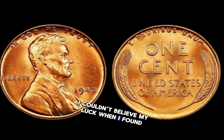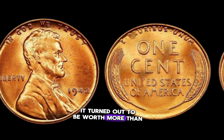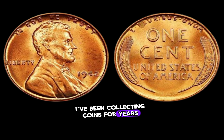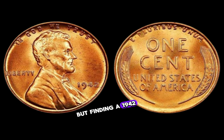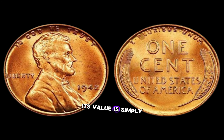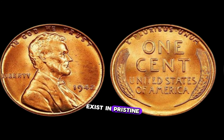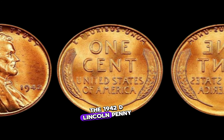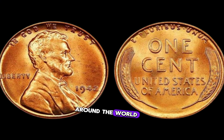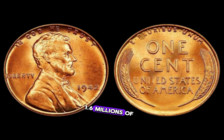I couldn't believe my luck when I found one in my grandfather's attic — it turned out to be worth more than I ever imagined. I've been collecting coins for years, but finding a 1942 D Lincoln penny was the highlight of my collection. Its value is simply astonishing. With only a handful known to exist in pristine condition, it continues to fascinate collectors around the world. Finally, this coin's value in the market is 1.6 million dollars.